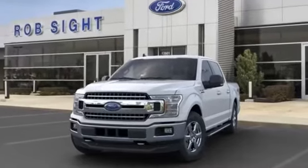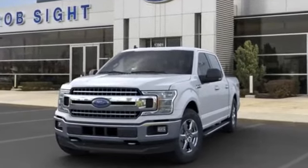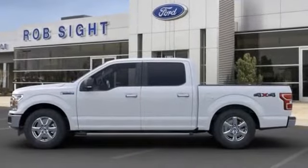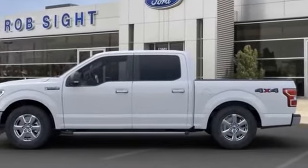2020 Ford F-150. You'll also love how it combines comfort and convenience with its Brake Assist, Keyless Entry, and Steering Wheel Audio Controls.